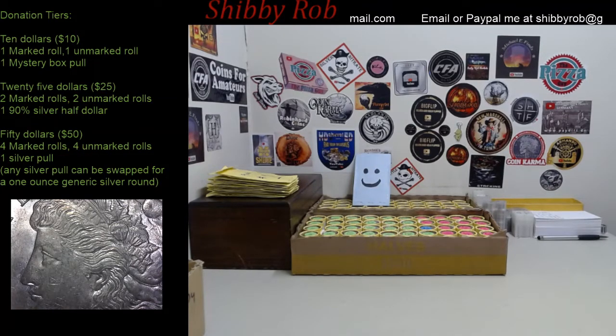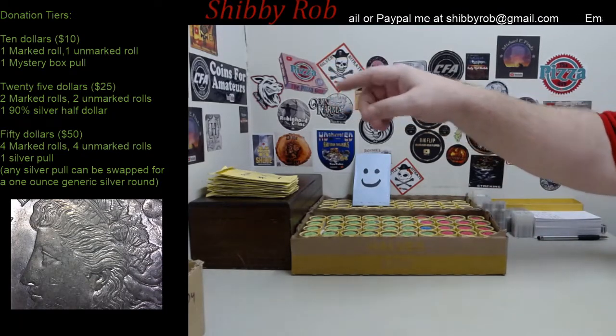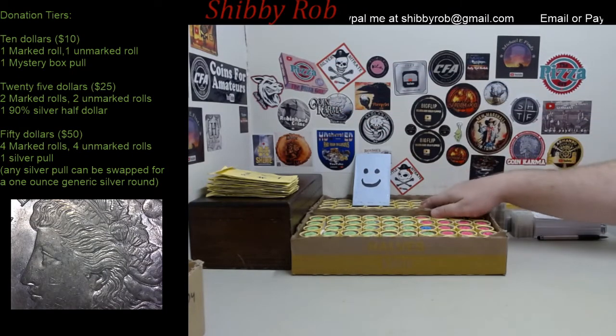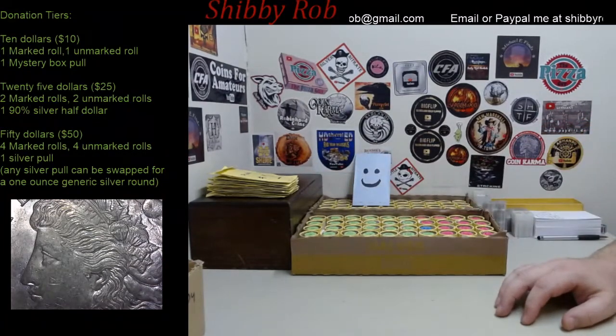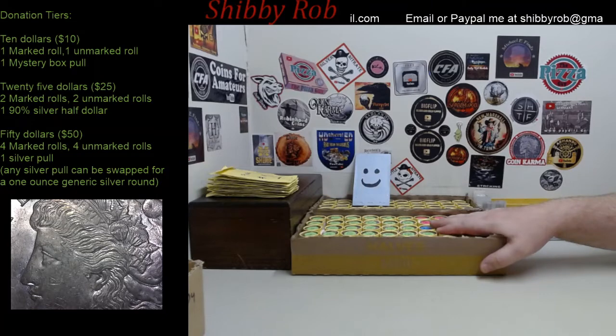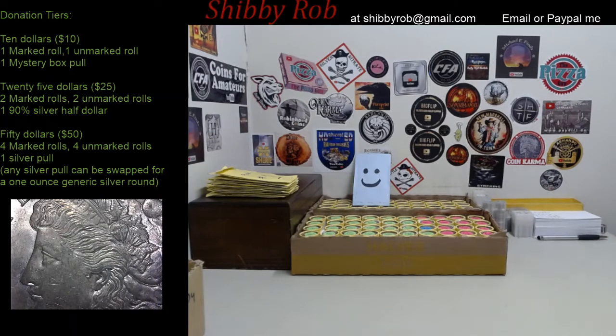Let me go through the donation tiers. For $10, you're going to get one marked roll, one unmarked roll, and a pull from the mystery box. For $25, you'll get two marked rolls, two unmarked rolls, and a 90% silver half dollar. I have some walkers, some Ben Franklins, and '64 Kennedys — you get to choose which you'd like.